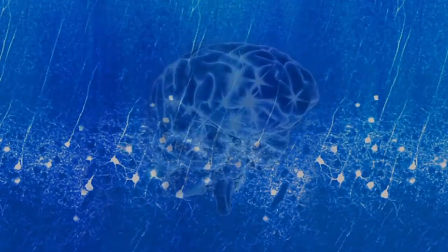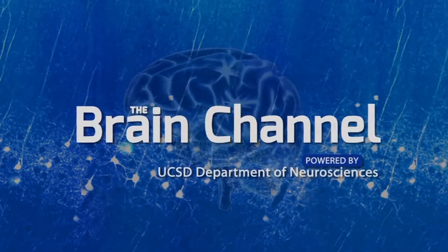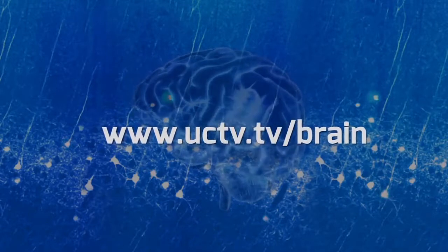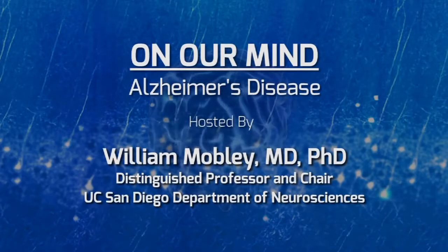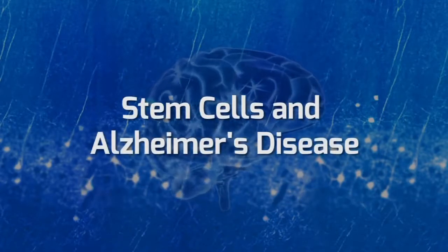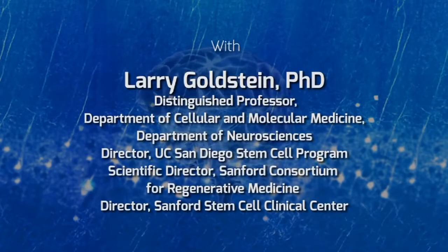Thank you very much. Greetings. Bill Mobley, speaking about things that are on our mind here from UCSD Department of Neurosciences. I'm here today with Larry Goldstein, who's a professor in Neurosciences, but also a professor in Cell and Molecular Medicine. Welcome, Larry. Thank you for having me, Bill.